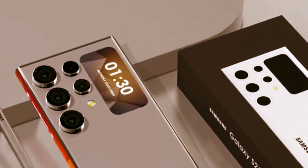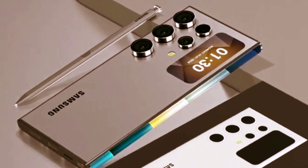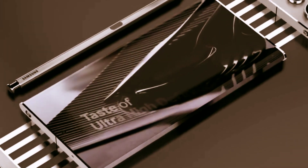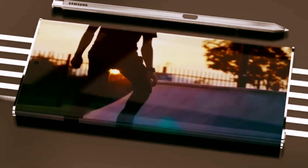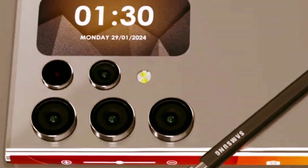So there you have it, Stuart. Galaxy AI is here, and it's a whole new way to do epic things. Just like that. Do you get it now? Whoa, there's so much. Don't worry, I summarized it for you.